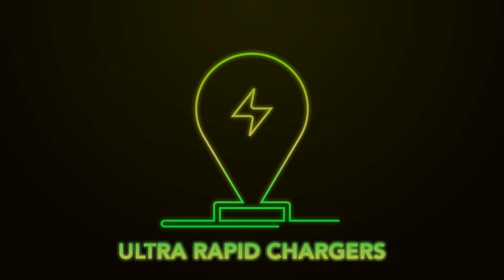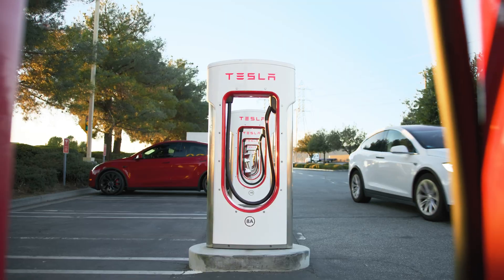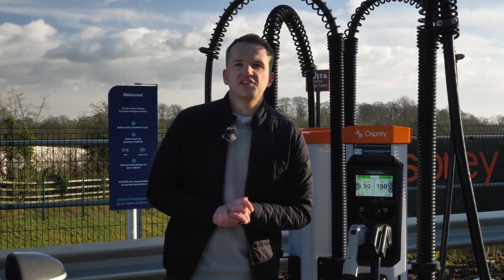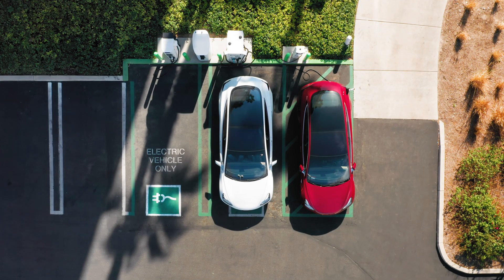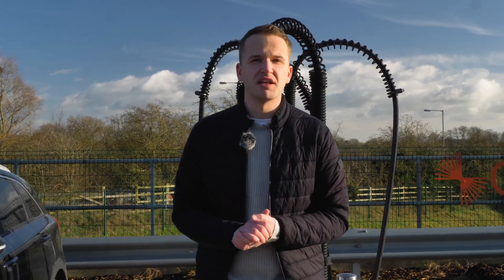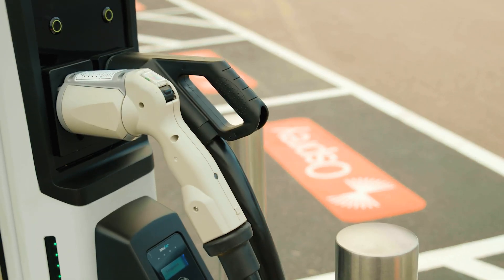Ultra-rapid chargers are becoming more and more common, and they're a major part of the puzzle in breaking down barriers to mass EV adoption. You'll most likely find these at motorway service stations or any place where you're charging on your way to somewhere else. Typically available at speeds of either 100, 150, and 350 kilowatts, these chargers will allow you to fully charge an EV in between 20 and 30 minutes, although this does depend on a number of factors, such as whether or not someone's using the same unit as you at the same time.